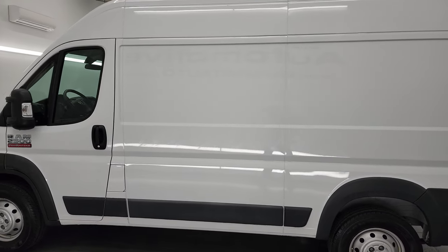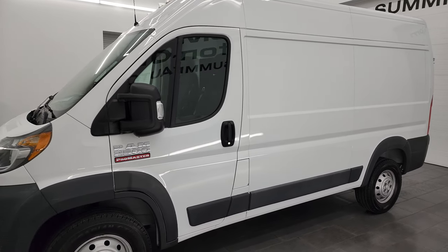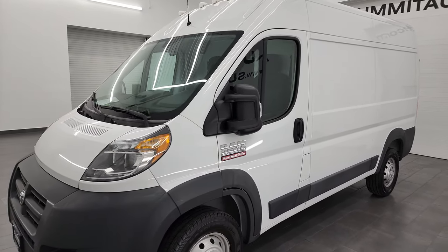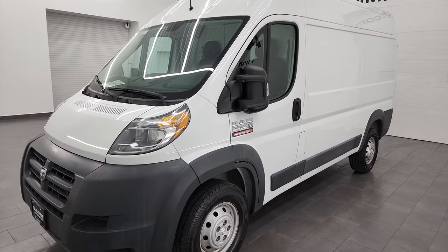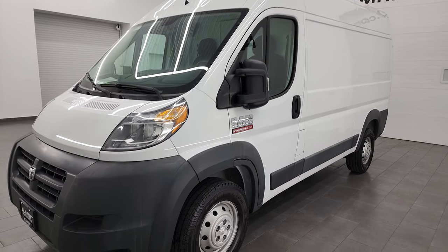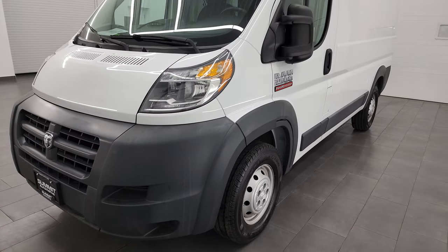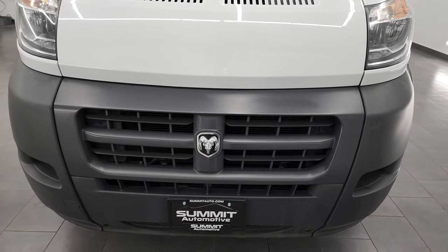This 2016 Ram 2500 ProMaster has the 3.6-liter V6 Pentastar engine, paired up with the six-speed automatic transmission. This van has been fully safety inspected by our service shop, has a fresh oil and filter change, and all the fluids have been checked and topped off. This van is 100% ready to go.